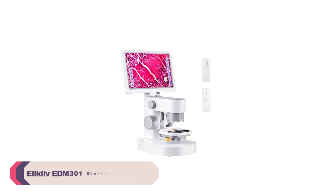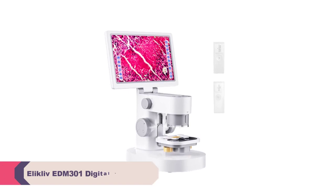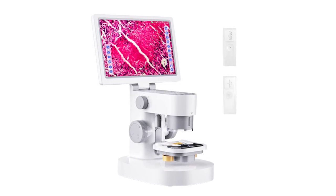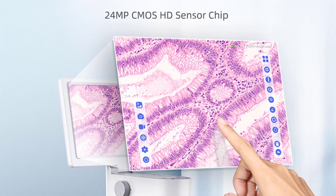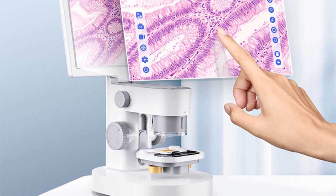Number 3. Eliklav EDM301 Digital Microscope. The EDM301 boasts a sturdy build made of aluminum alloy, ensuring durability and longevity. It feels solid in hand and is lightweight enough to carry around easily. The monocular drawtube is comfortable to use, and the overall design is sleek and modern. One of the standout features of this digital microscope is its impressive magnification capabilities,